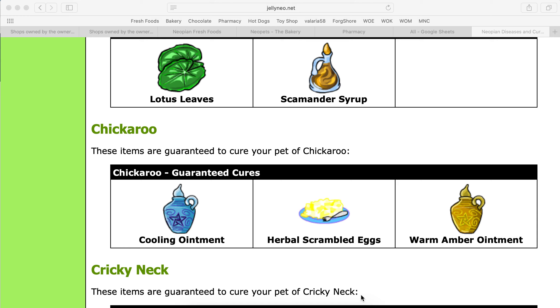Hey guys, so if your pet has come down with Chickaroo — I have just gotten this one recently — there are three options for a guaranteed cure: cooling ointment, herbal scrambled eggs, or warm amber ointment.